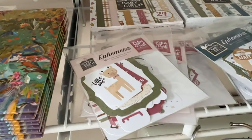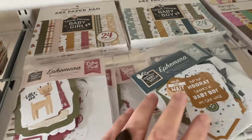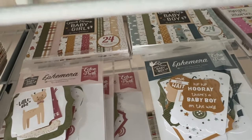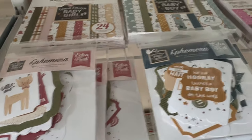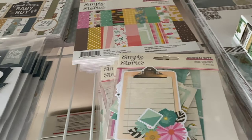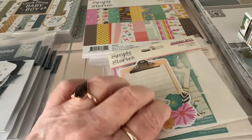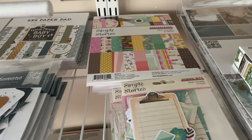We also got more ephemera — these are the Baby Girl and Baby Boy editions from Echo Park, those are really pretty. And this is the True Colors and the True Colors ephemera pack, that's from Simple Stories.